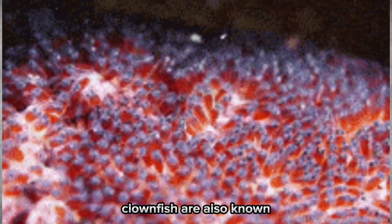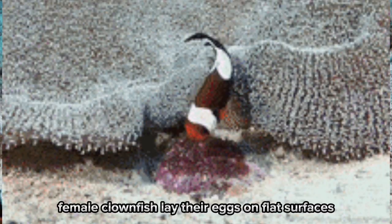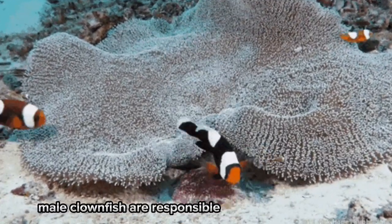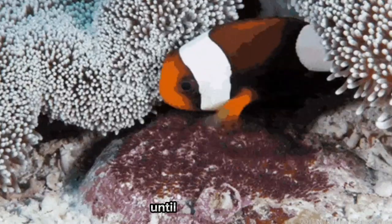Clownfish are also known for their interesting breeding habits. After finding a mate, female clownfish lay their eggs on flat surfaces close to their anemone homes. Male clownfish are responsible for caring for the eggs and protecting them from predators until they hatch.